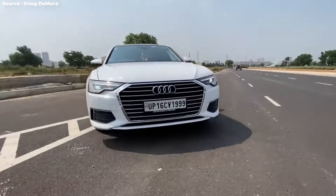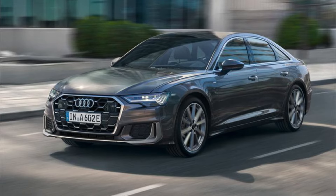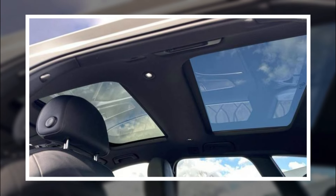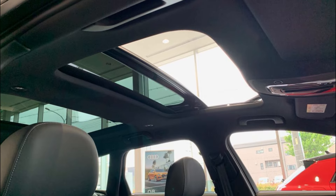The Audi A6 is a crush-resistant beast. The A6 Premium aced its IIHS safety test by withstanding a hefty 22,702 pounds on its roof, placing the vehicle in the upper echelon of its class.